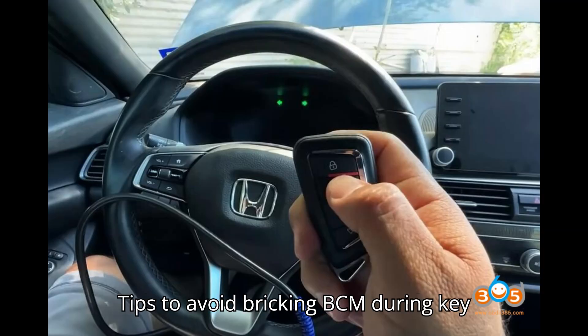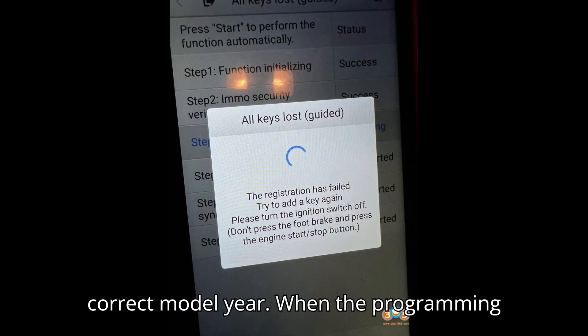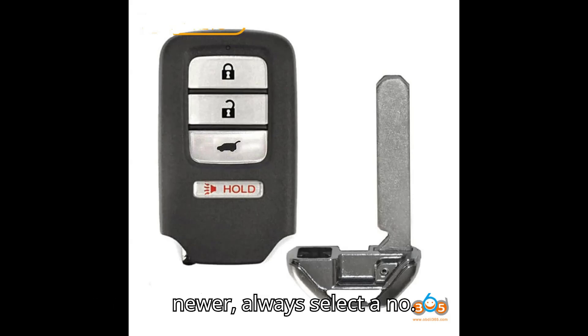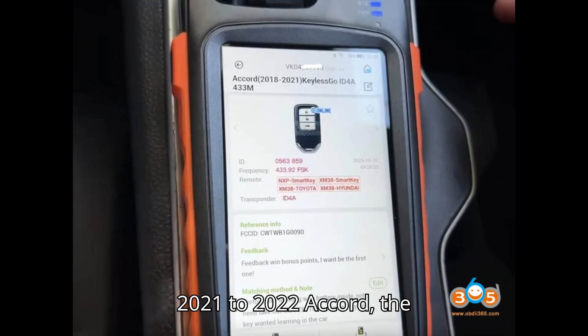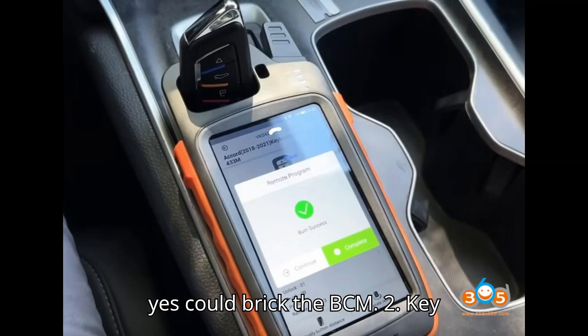Tips to avoid bricking the BCM during key programming. Tip 1: Identify the correct model year. When the programming tool asks if the vehicle is 2020 or newer, always select NO. For models with a square key, like the 2021 to 2022 Accord, the system may have a glitch where selecting YES could brick the BCM.